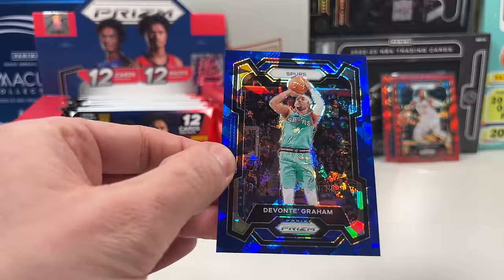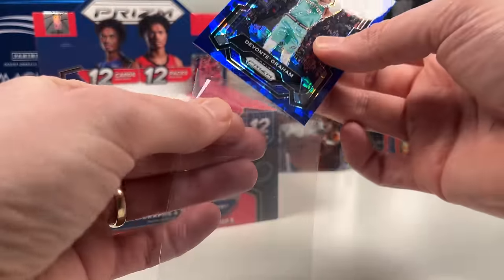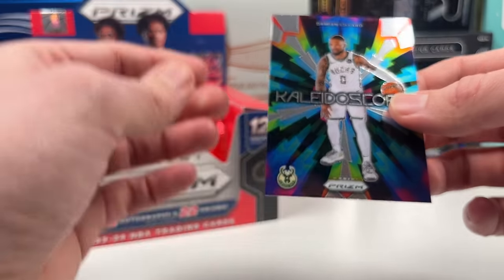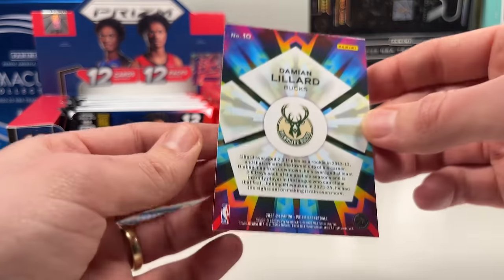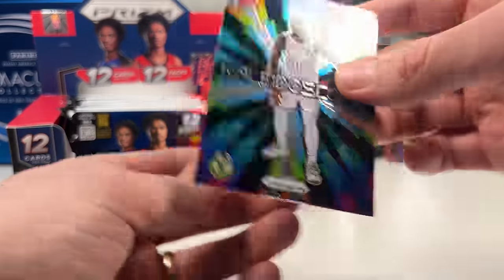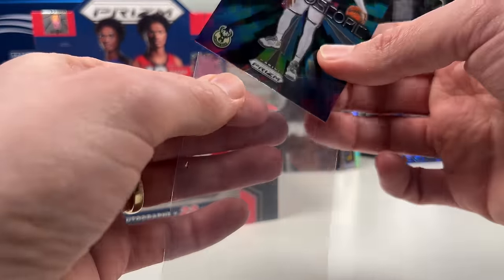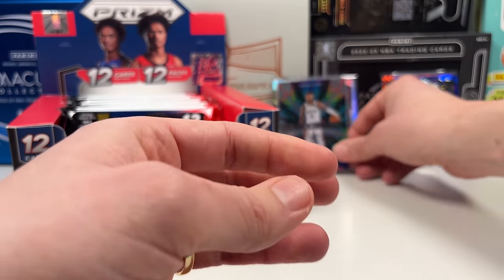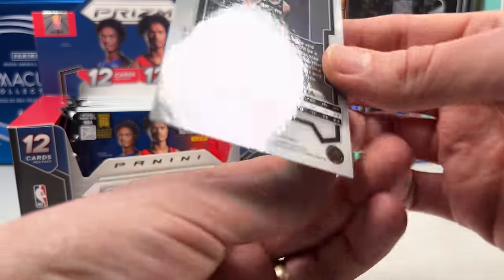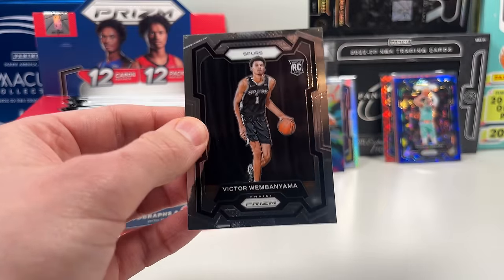I think the blue ice is not our FOTL bonus — that should still come. Putting colored cards aside. The Wemby base is here — going straight into my Wemby binder. I'm happy to pull his base. Panini probably made it difficult to pull him since he's not signing, so they make him a little rarer to keep people buying the product.